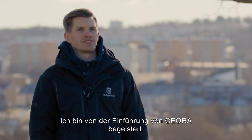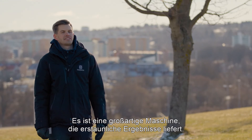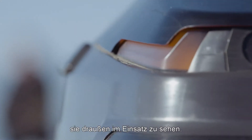I'm really excited about the launch of Ciora. It's a great machine and we have seen it deliver amazing results. We are really excited to see this machine out there in the world performing.